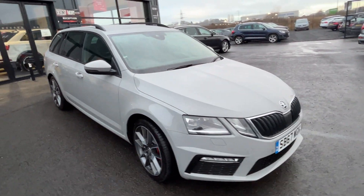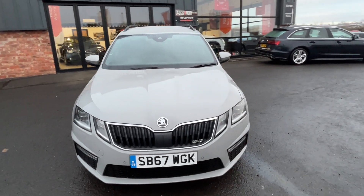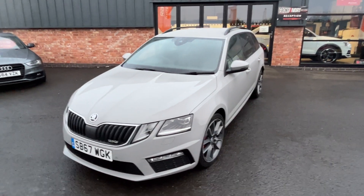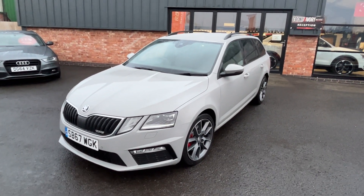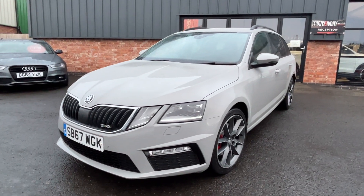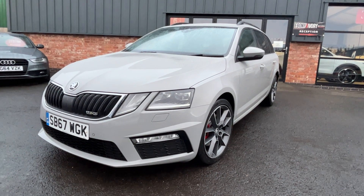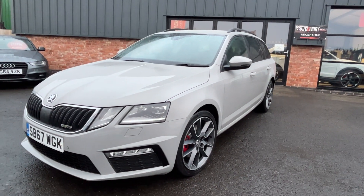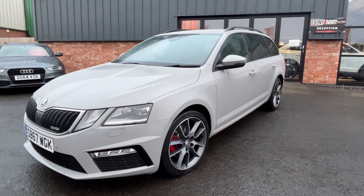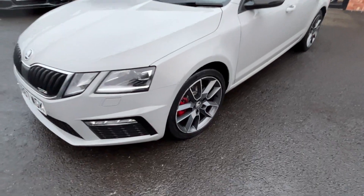It is starting to rain but I want to quickly get this video done and up. We start, as we always do, at the nearside front corner and work our way up and down the panel work from front to rear. The nearside front wing is good, door is good, rear door is also good.